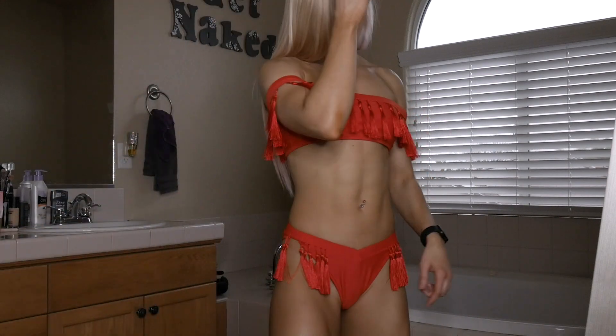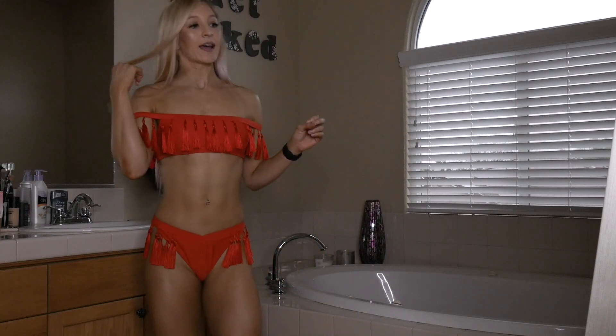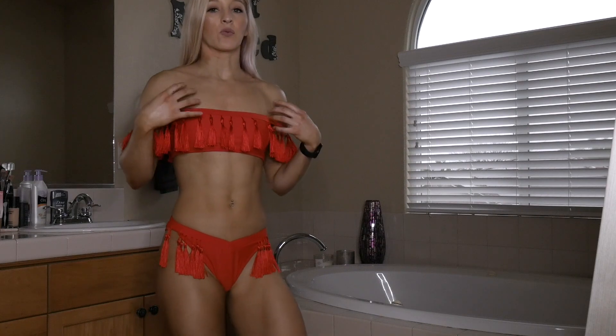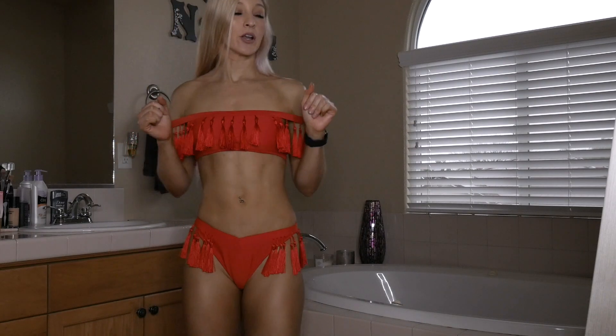Super cute — I thought it just has a different vibe to it. It has tassels on the side, tassels up here, off the shoulder, and it is definitely cheeky, but I love this. I'm really glad I got the orange color because it's different and you can really see the details in the design with the tassels. I'm definitely glad I got this one.